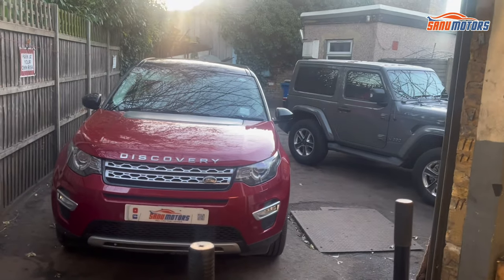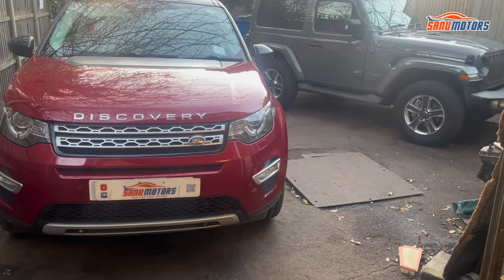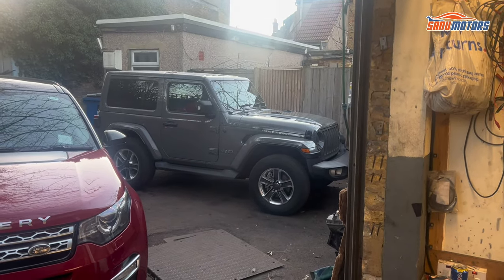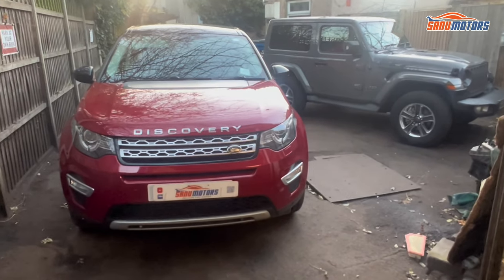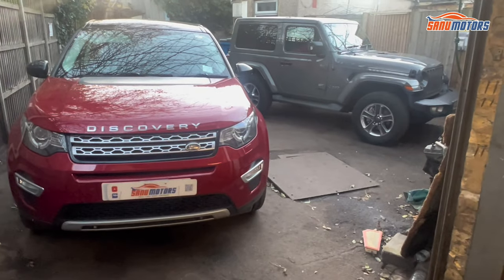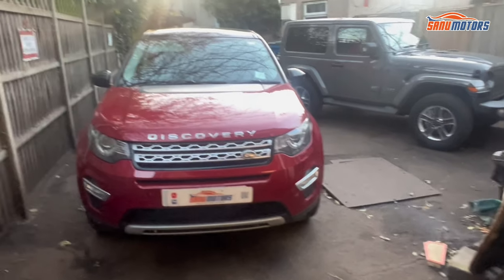Welcome to the channel. I am Charlie from Sunoo Motors. Today I got a Discovery Land Rover and there is a Jeep. That Jeep is a 2019 and that Discovery is a 2016. Both have the same problem: DPF block.